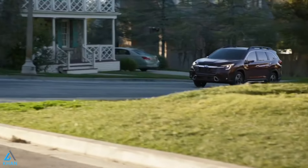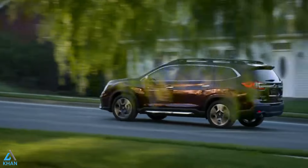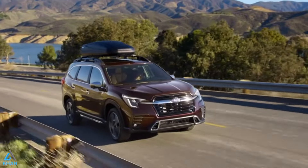It comes with the all-weather capability of standard symmetrical all-wheel drive and 8.7 inches of ground clearance, so your whole family can take on your biggest adventures yet.